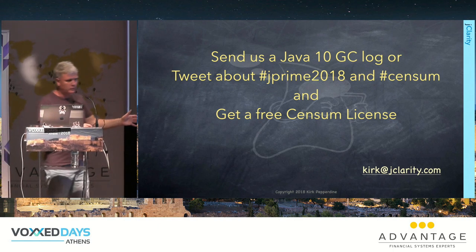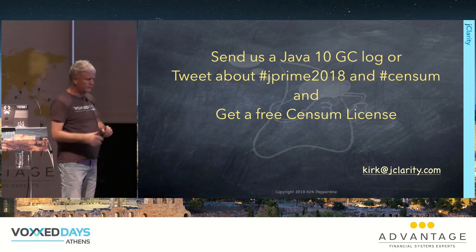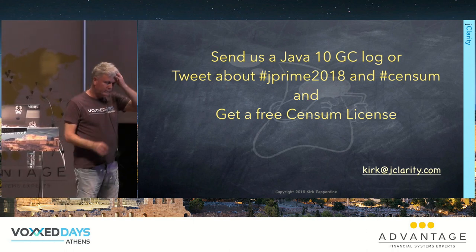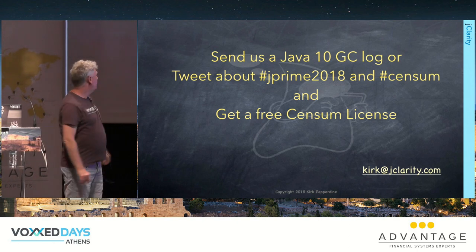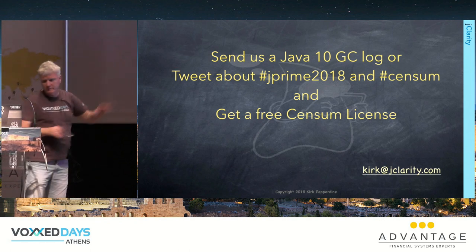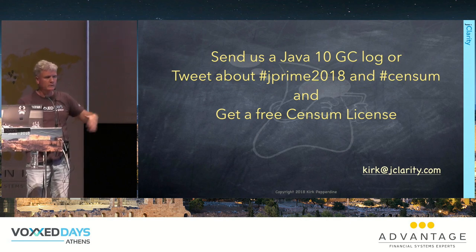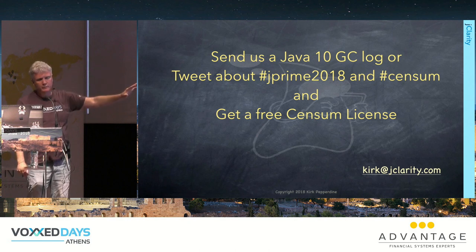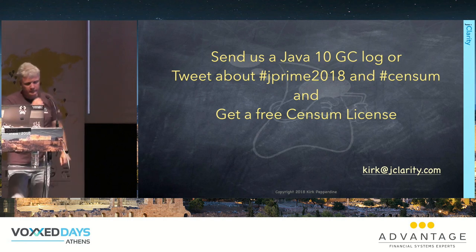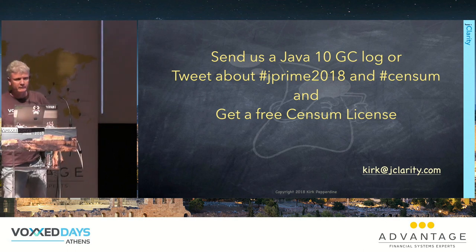If you want to learn more, join the Friends of JClarity mailing list — we discuss garbage collection there. Heinz Kabutz has some channels on his Java Specialist channel worth following. Contact us for free licensing to our tooling. We have just about every Java performance expert in the space on the Friends of JClarity list.